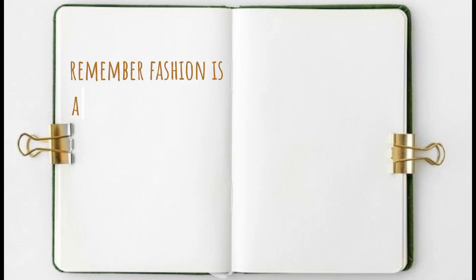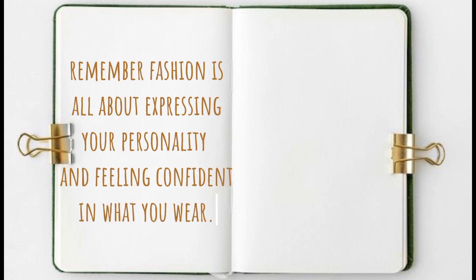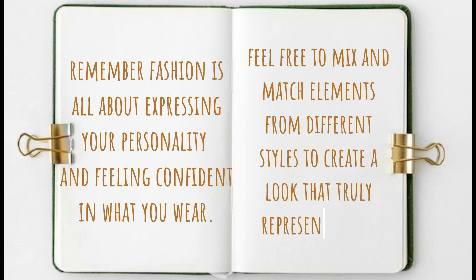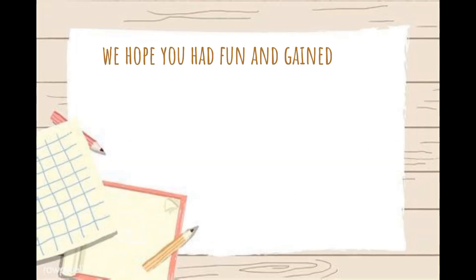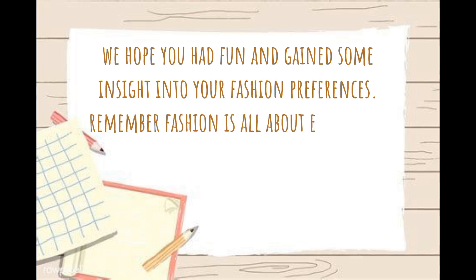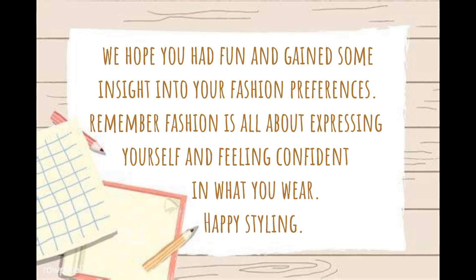Remember, fashion is all about expressing your personality and feeling confident in what you wear. Thank you for taking the Discover Your Fashion Style quiz. We hope you had fun and gained some insights into your fashion preferences. Happy styling!